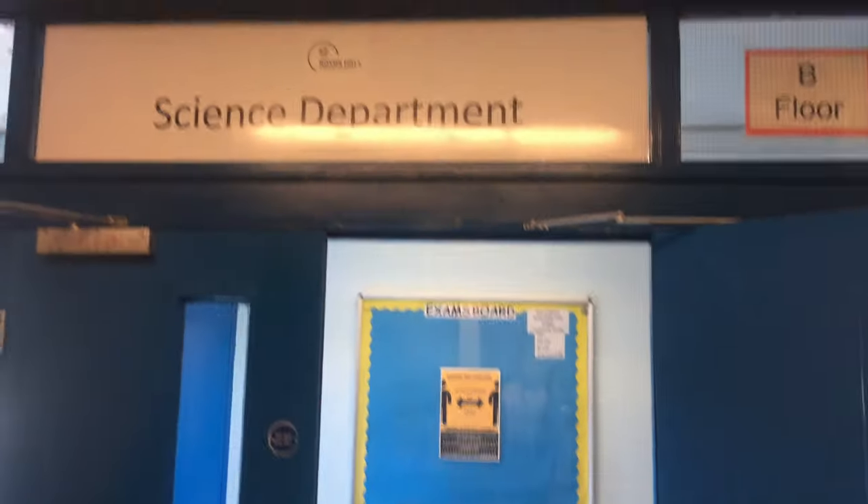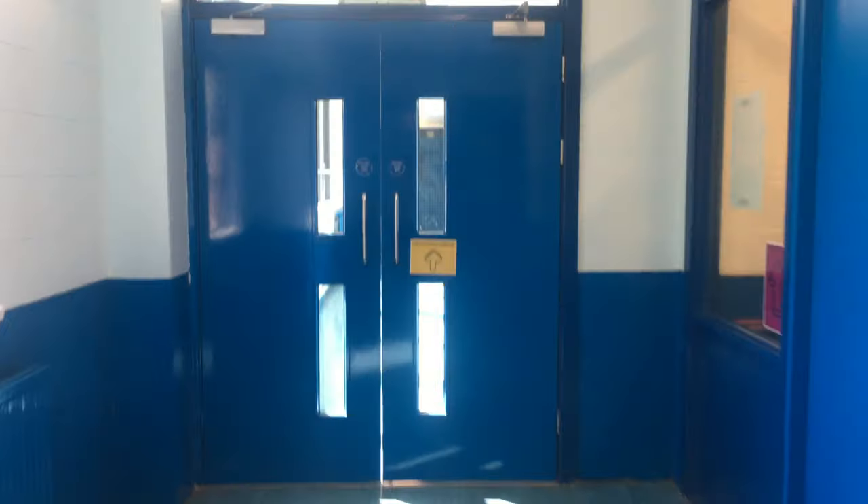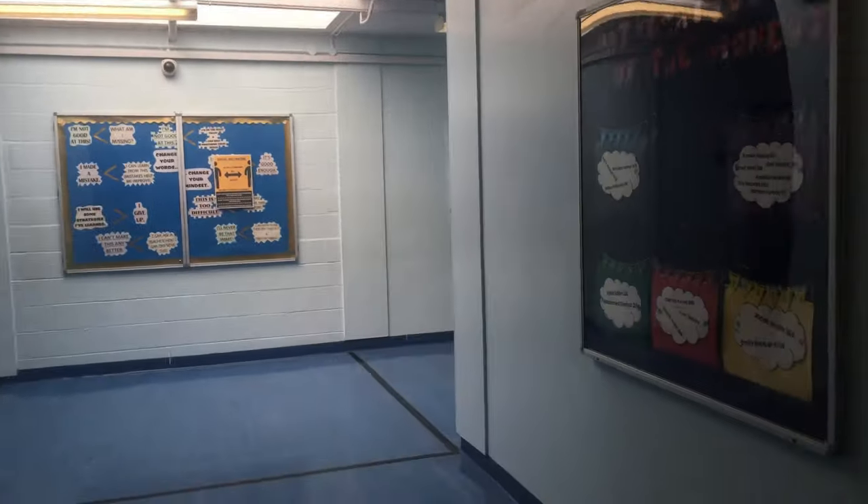From design and technology, we're going to carry on up the stairs following the one-way system. We're going to go up to the science floor. This is the B floor where all the science teachers are, apart from Mrs Fagelman as we said before. Carrying on up the one-way system from science, we are going to go up to the maths floor. This is where all the maths teachers are. It goes from room M1 all the way up to room M8. So if you have a maths class and it says room M4, you come all the way up to the top of the tower block.